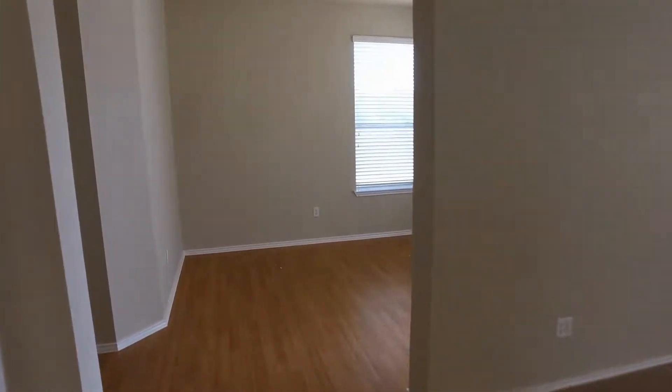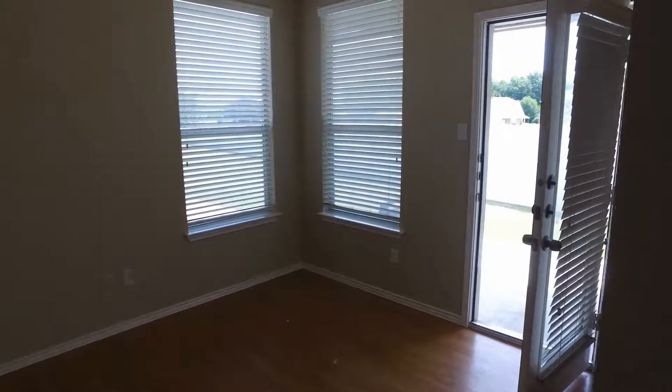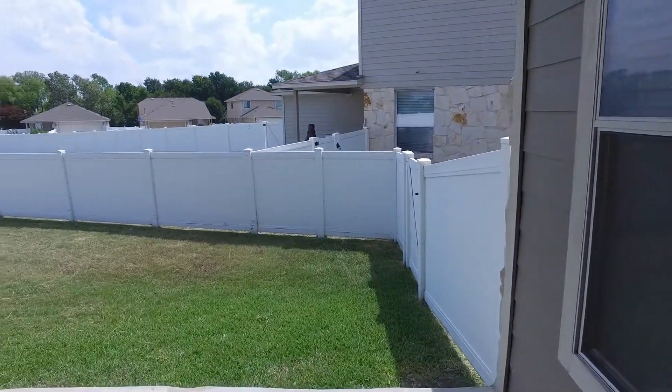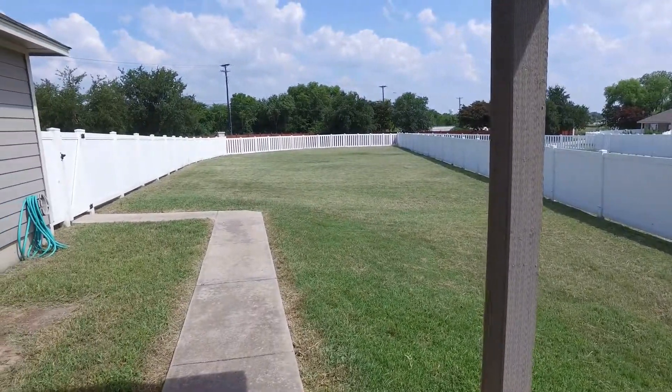We're going to pass the kitchen here for a moment and walk on into this dining area, which is really bright and airy — almost feels like a sunroom. We're going to step out back and take a look at that huge yard.